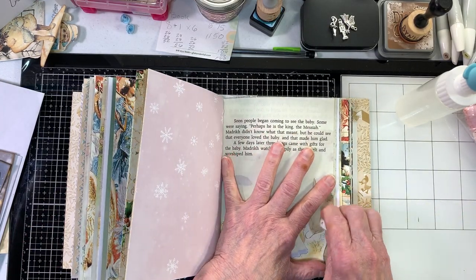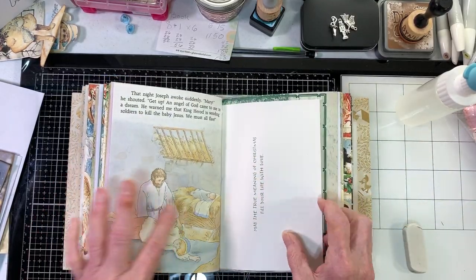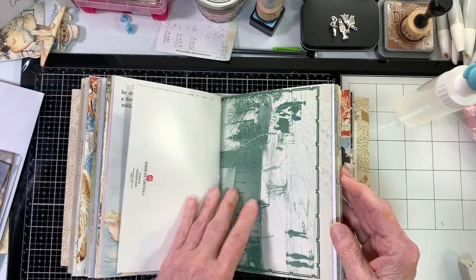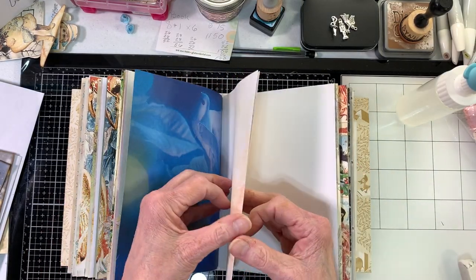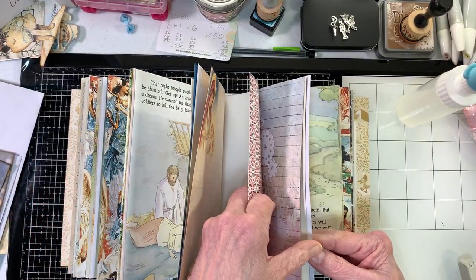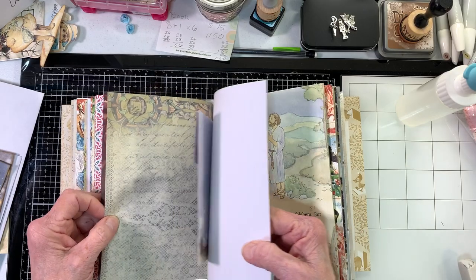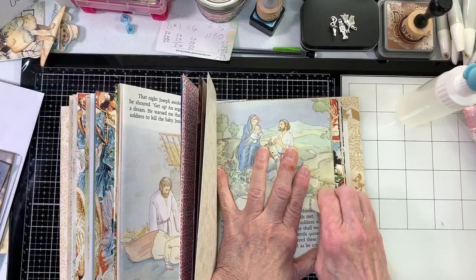I didn't put a lot of junk paper in here because I used several different digitals and some different writing paper. All I can say about this book is it's stunning — it is very beautiful inside. I could not tell you whose digital I used because I haven't had a chance to investigate it all. I know there are a couple of Arty May's papers in here, and there are envelopes and everything.